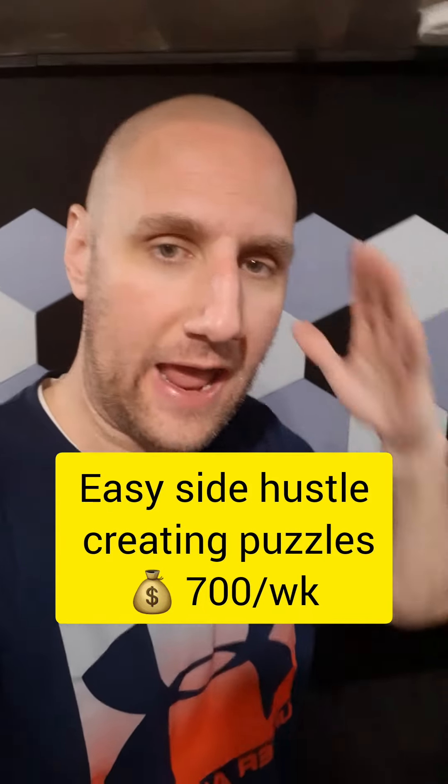Here's a cool side hustle that takes less than an hour and is another fun way to bring in some extra income. Check it out.